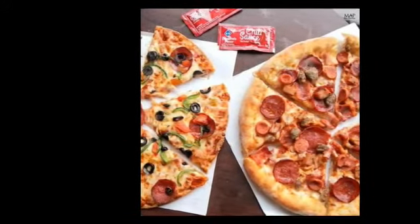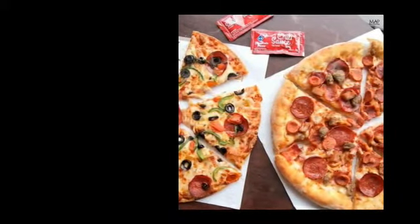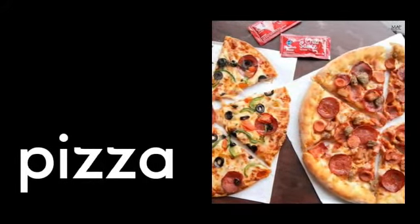Next is pizza. Who likes pizza? I like to eat pizza — that one looks good! How do you spell the word pizza? It's P-I-Z-Z-A. Pizza.